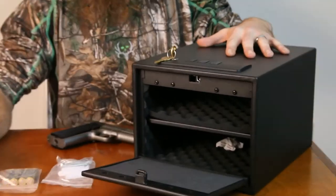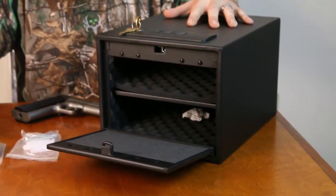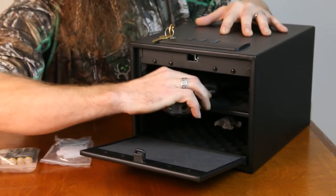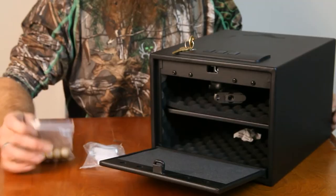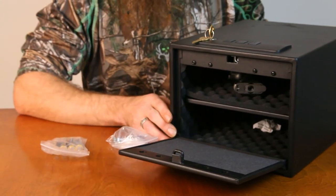This Stack-On quick access safe with electronic lock offers secure storage and instant access to handguns and other valuables. The padded shelf and bottom protect valuables and the slender design fits into tight spots. It includes batteries and mounting hardware to secure your shelf for greater security.